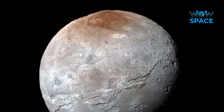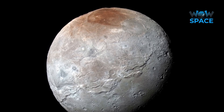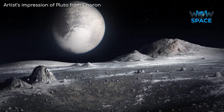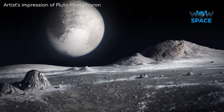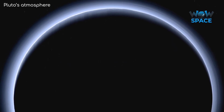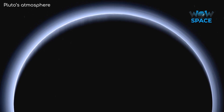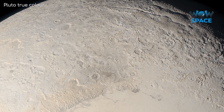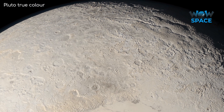Speaking of Charon, some interesting discoveries have been made about it too. It is a water ice world, unlike Pluto whose surface is predominantly nitrogen ice. As such, it doesn't really have an atmosphere like Pluto does, as the water ice is locked to the surface. On Pluto, the nitrogen ice sublimates depending on Pluto's seasons, meaning Pluto's atmospheric density can vary by many orders of magnitude over the course of its year. With this sublimating and refreezing of the atmosphere, Pluto's appearance may change dramatically over the course of its 248 year-long seasonal cycle.